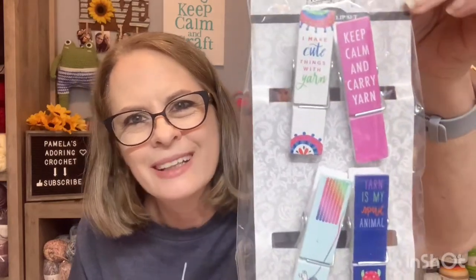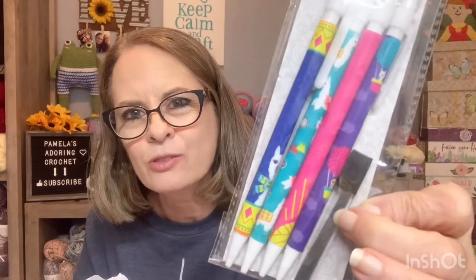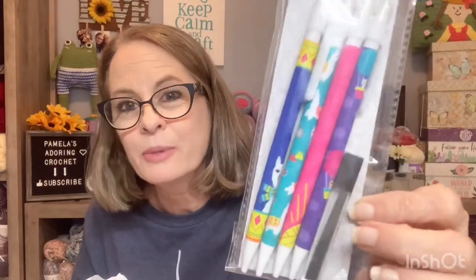My daughter just fell in love with them, and of course me too. So she got me all these little goodies here. Some of these things were clearance — these little clips here. Aren't they just adorable? Some pencils to write all my notes with, and it comes with extra lead, she said. She wanted to make sure I knew that.